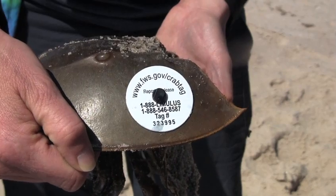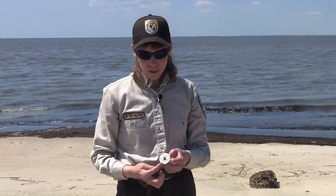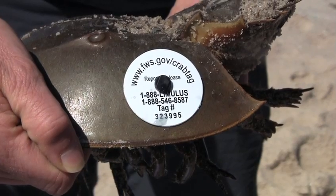The tag has the address of the Fish and Wildlife Service, the phone number, and the website to call in the tag. And there's a unique number on each tag.